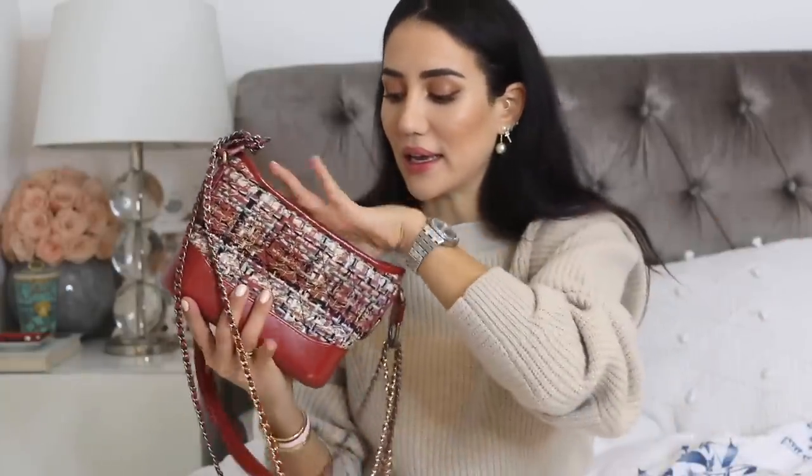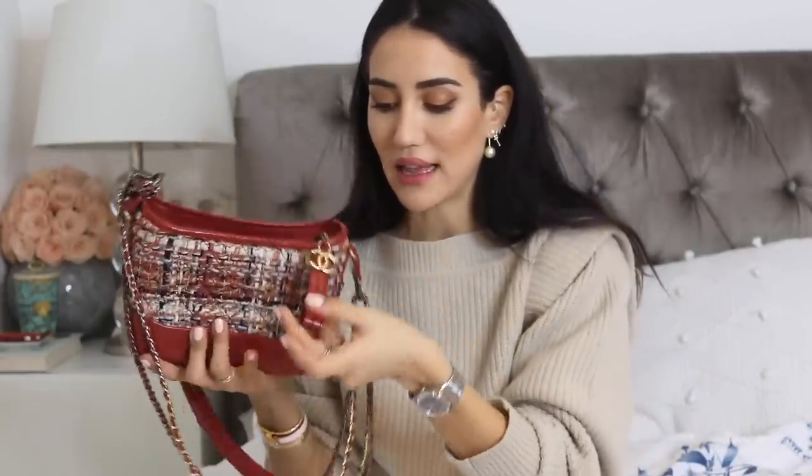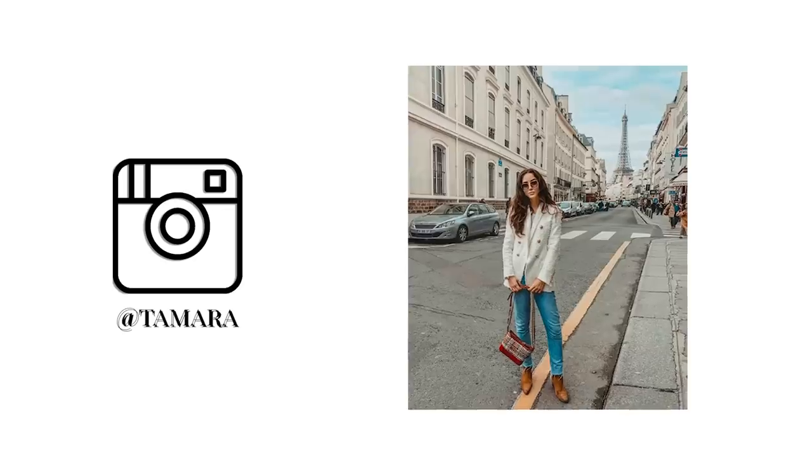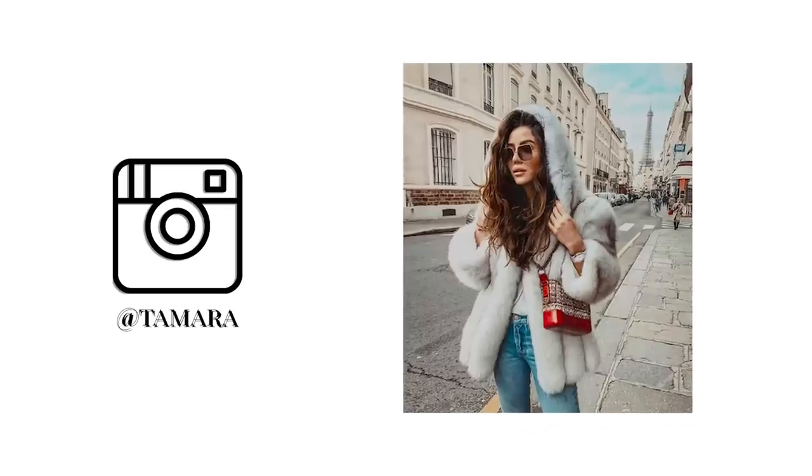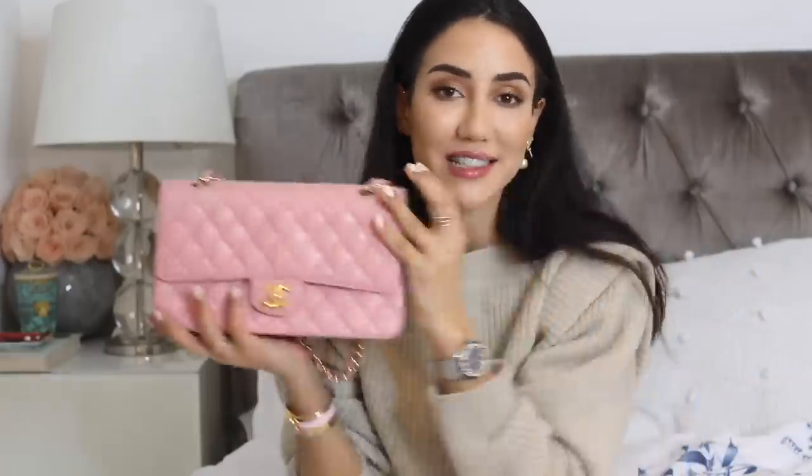A bag I wish I wore a bit more is my Gabrielle. I love it — it's one of the classic Chanel bags, and I got mine in tweed because there's nothing better than Chanel tweed. I love this bag so much and I'm going to wear it more, especially now during winter.